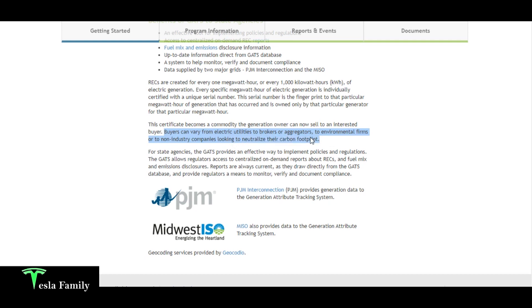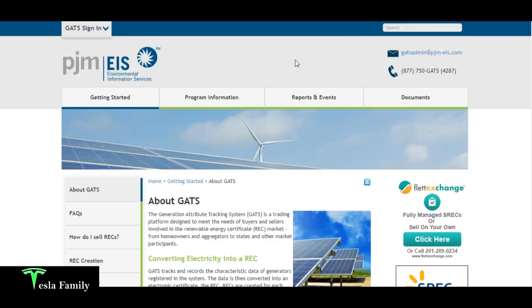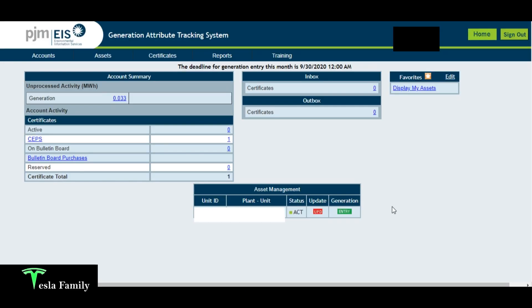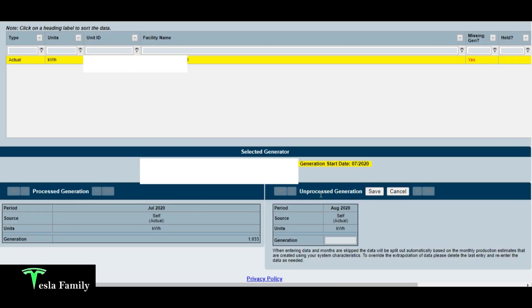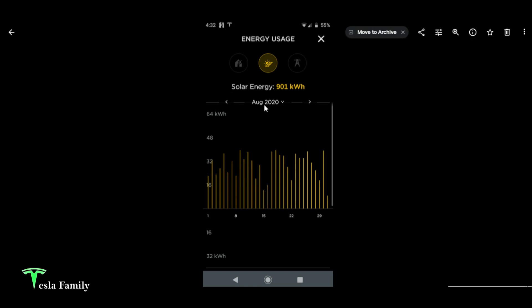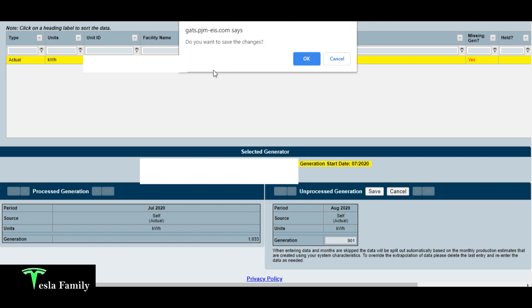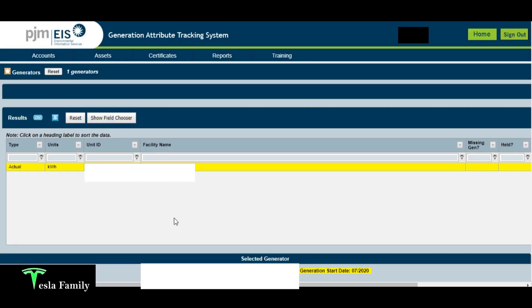Let's go ahead and enter my generation data into GATS. After logging in, I'll go to unprocessed generation. We have unprocessed generation for August 2020. Using my Tesla app, I can see I generated 901 kilowatt hours in August 2020. I'm going to enter that in — 901 kilowatt hours of generation — and save. Do you want to save the changes? Yes. And that's as simple as that.